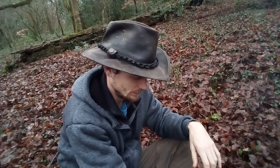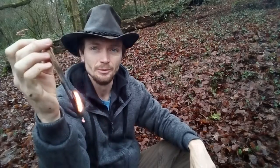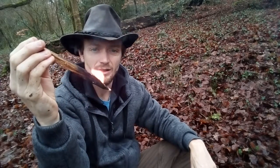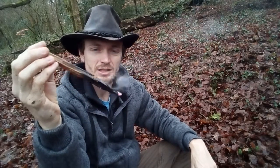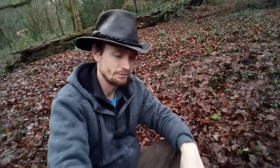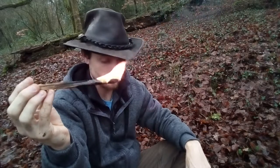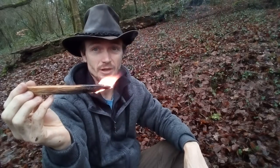Fatwood you mainly find, as I said, on dead pine trees or spruce. There are so many different species of pine, and so many different species of spruce — I'm not going to go into that in this video, because I'd be here for hours.